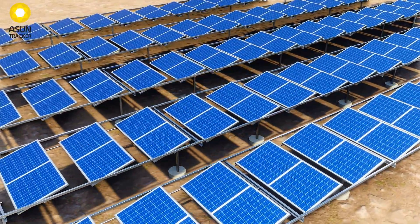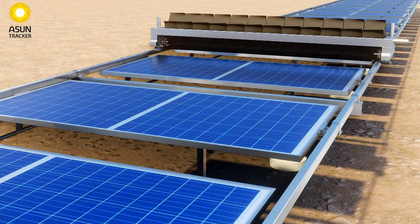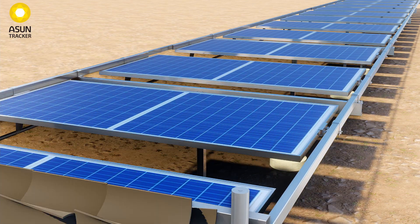Maximize your project returns with lower land requirement and a lower MMS cost, made possible by the highly optimized structure and innovative design of Ascent Horizontal Single Axis Tracker.